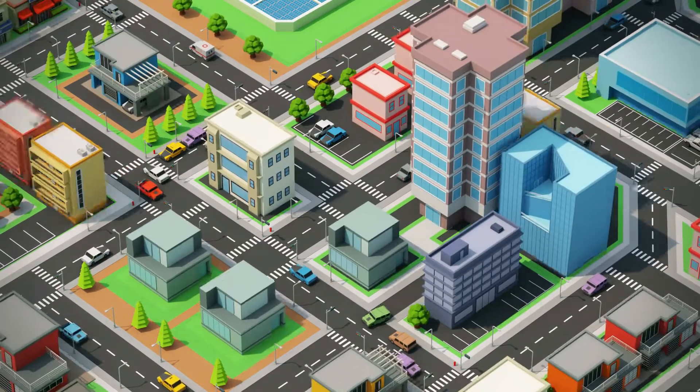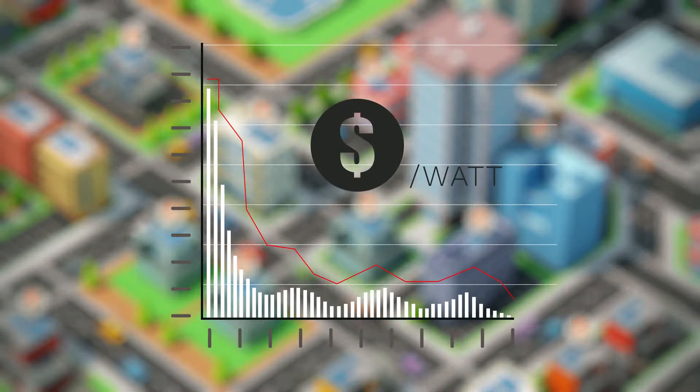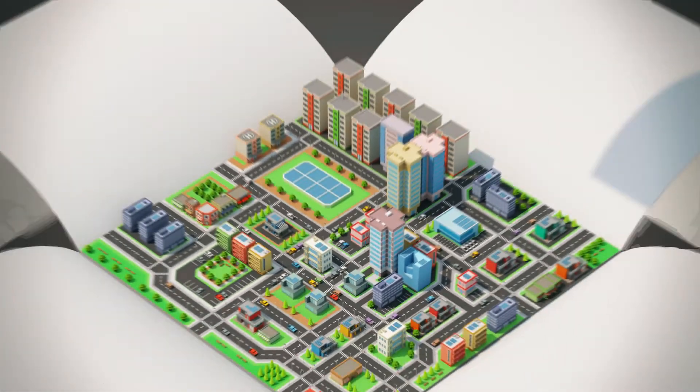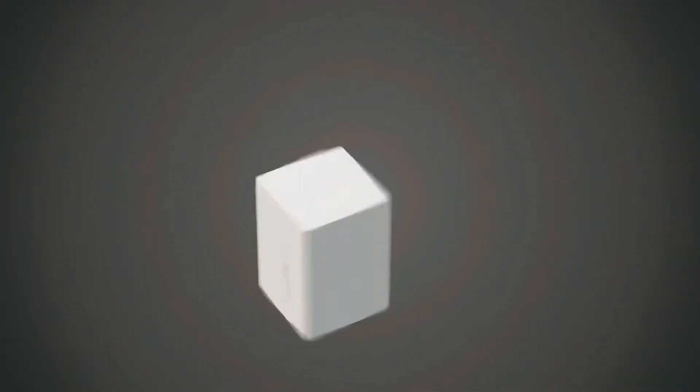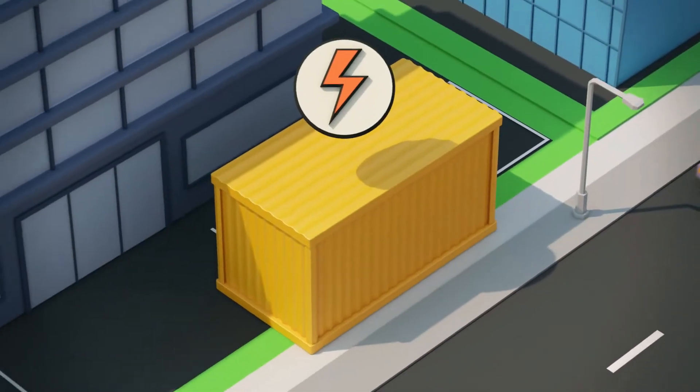With the increasing affordability of solar energy, clean renewable electricity is now more available than ever. Now we're faced with a new problem – limited ways to store it. That's where energy storage comes in.